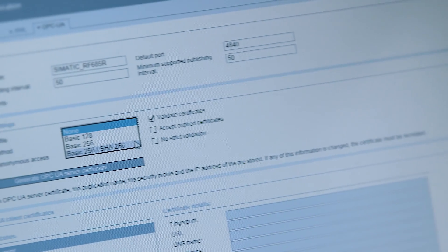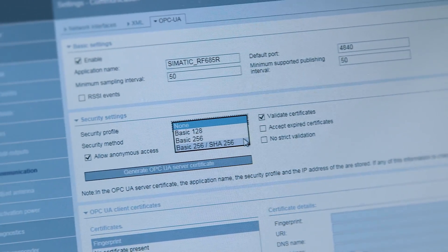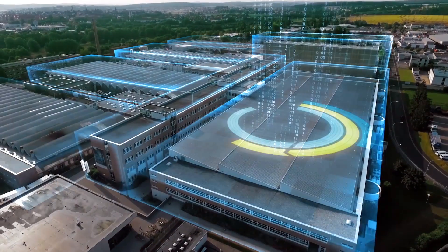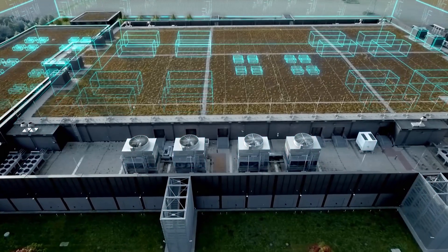This doesn't only offer advantages for manufacturers and system integrators, but also for users. For example, the migration of different identification systems is now possible without major adjustments of user applications. Thanks to the integrated security functions, OPC UA ensures high data security, which is especially vital in the age of comprehensive connectivity and communication.